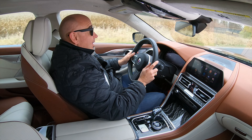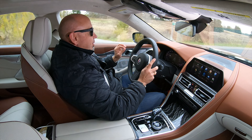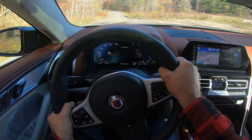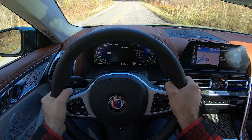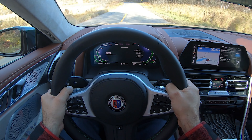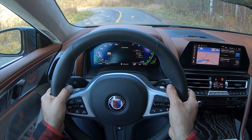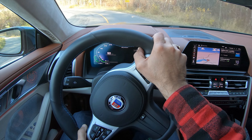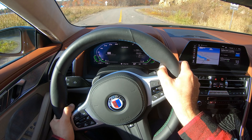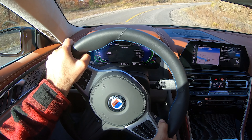Steering is one of the highlights. The variable ratio, variable assist works just wonderfully. They've calibrated it perfectly, and then with the rear steer, it adds another dimension — you've got great maneuverability when you're parking, and then at highway speeds it just tracks perfectly. It's a wonderful thing. There is not a lot of feel or feedback that comes through the steering wheel, but again, I'm not driving it like a hoon at its limit. This is simply the kind of car you drive with more of a relaxed approach than a hardcore M car.